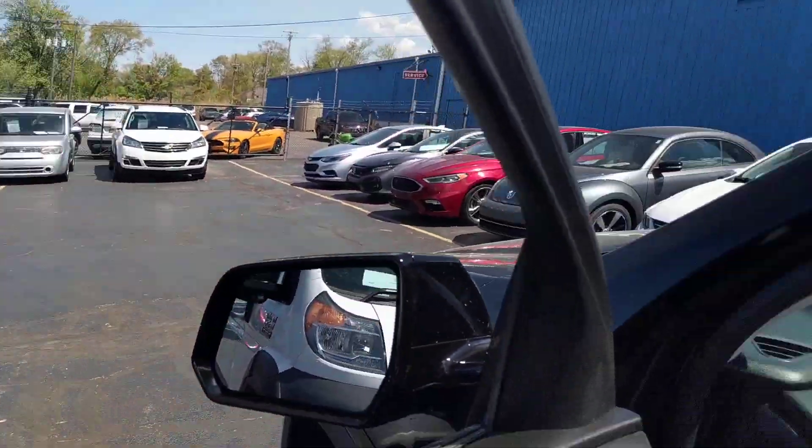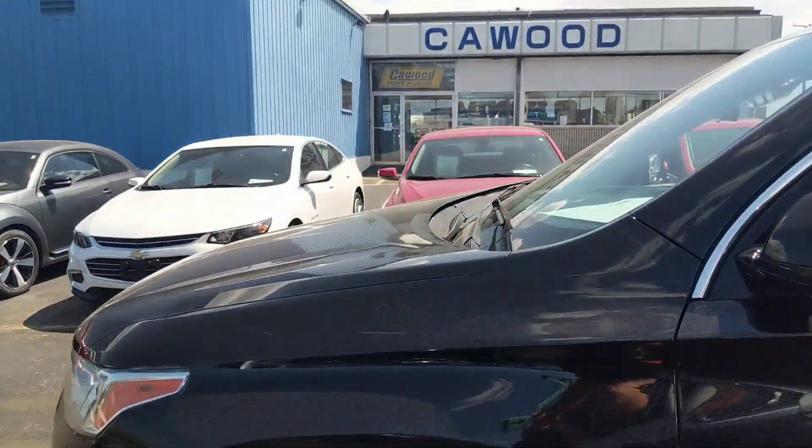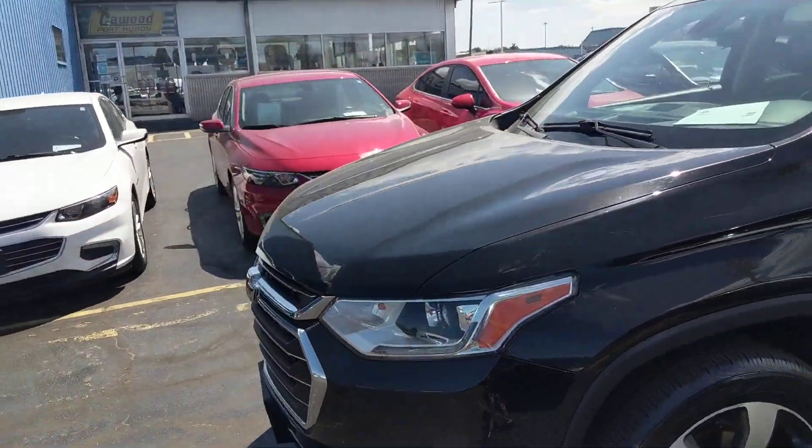So again, this is our 2018 Chevy Traverse LT trim. Come on down to KWIT Auto and see any one of our sales consultants — we're here to take care of you.